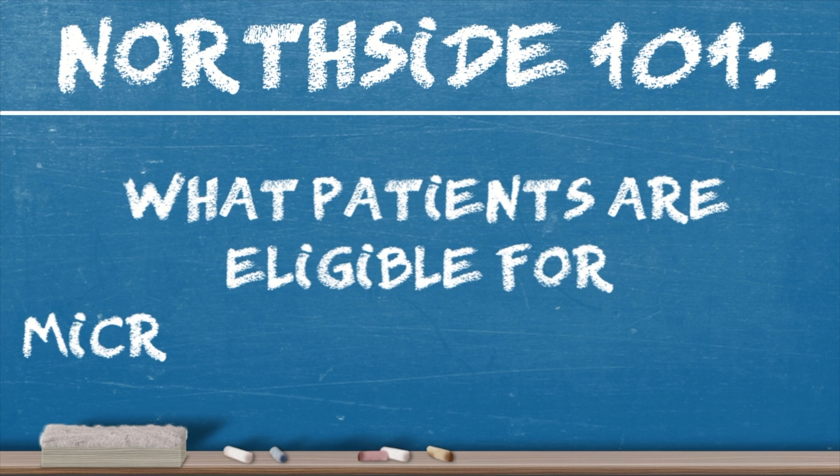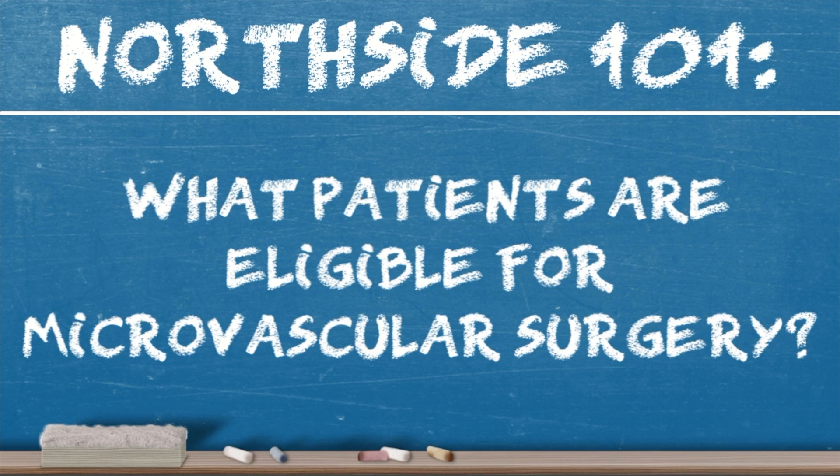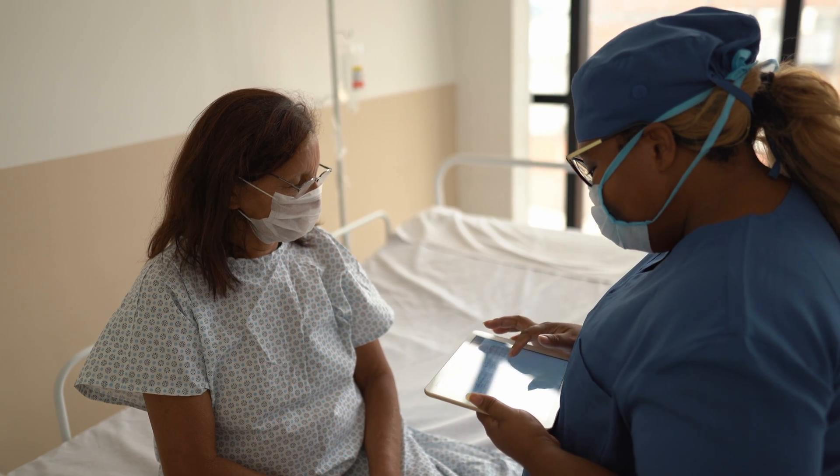What patients are eligible for microvascular surgery? An important consideration when we're thinking about who's eligible for these kinds of procedures is not so much age or even necessarily overall health condition, because we have a great team here that helps make sure patients are optimal for surgery. It's more to make sure that's the right thing to do for a patient and that we're not creating a greater problem than we're trying to fix.